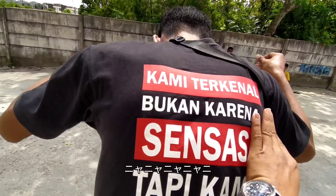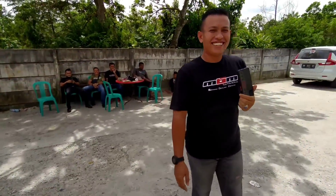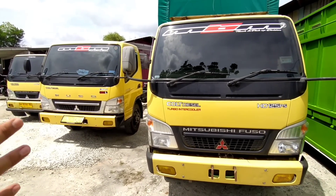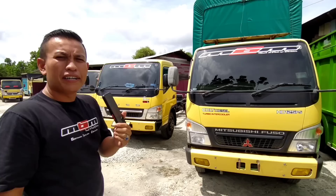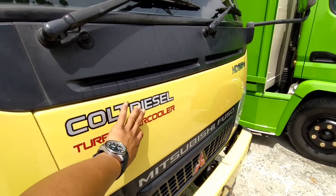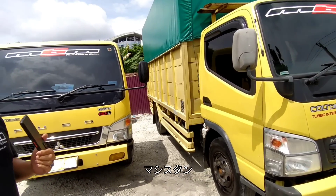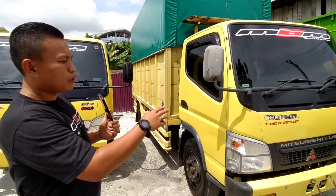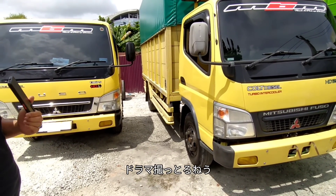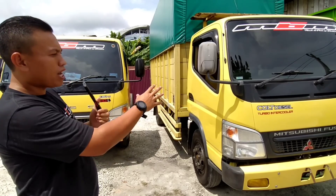Tagline-nya: kami terkenal bukan karena sensasi, tapi kami terkenal dengan modifikasi. Yang ini kayaknya original ya? Iya, ini original, baru dapat. Palingan ini kita cuma cat bak, kalau kepalanya original masih pabrikan semua. Ini belum ada di daftar, masih ori. Jadi kalau seperti ini dijual dengan keadaan seperti ini ada harganya juga, masih standar.